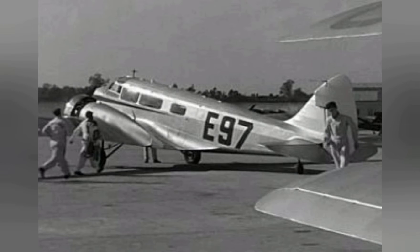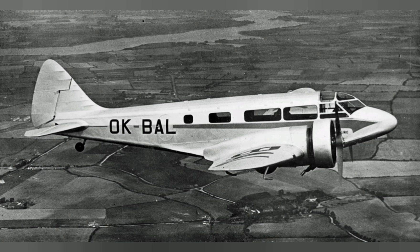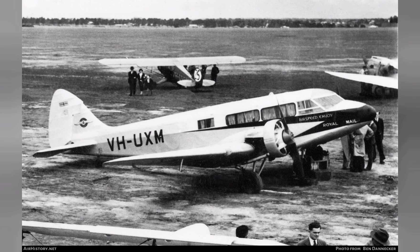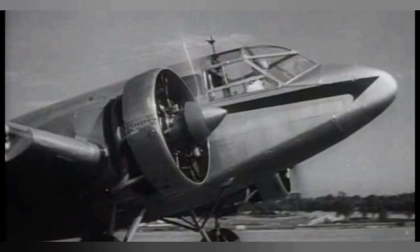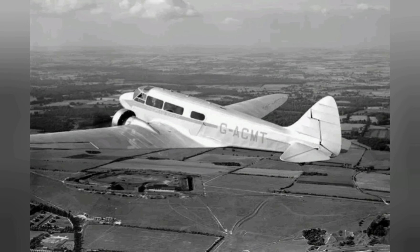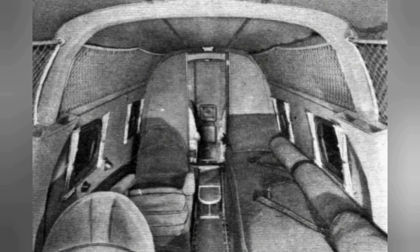The Airspeed AS.6 Envoy was a twin-engine light transport aircraft designed and produced by the British aircraft manufacturer Airspeed Ltd. The Envoy originated as a heavier twin-engine derivative of Airspeed's Courier light transport aircraft, sharing much of its design with this earlier aircraft. Development confidence was so high that within a week of the prototype's first flight, it was performing as a display aircraft to the public, and quantity production had been initiated even before this first flight.